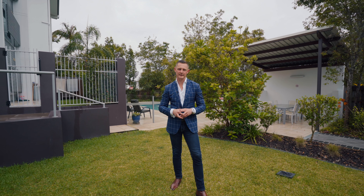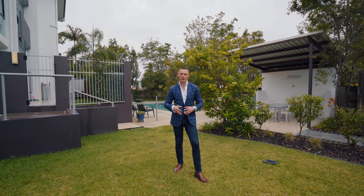A downsizing option in the heart of Kenmore is a true rarity. I'm Reuben Packer Hill and I look forward to showing you through.